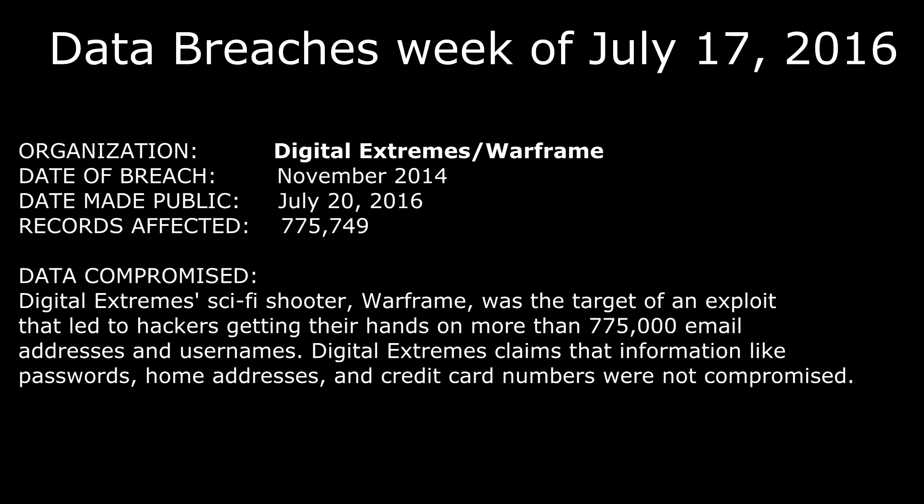The next one is from Digital Extremes, the company that makes the sci-fi shooter Warframe. It was targeted in an exploit that led to hackers getting their hands on more than 775,000 email addresses and usernames. Digital Extremes claims that passwords, home addresses, and credit card numbers were not compromised. The date of the breach was November 2014, made public July 20th, 2016, with 775,749 records affected.